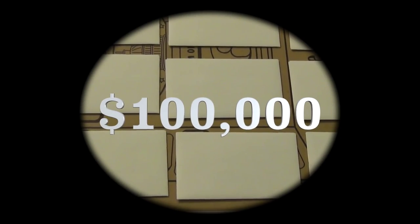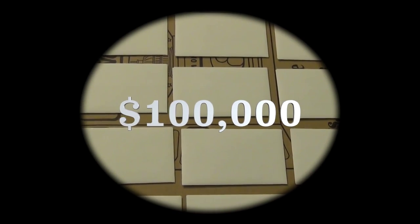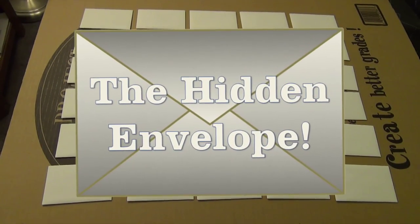One of these 30 envelopes contains a grand prize of $100,000. But which one of these envelopes contains the grand prize? Find out today on The Hidden Envelope!